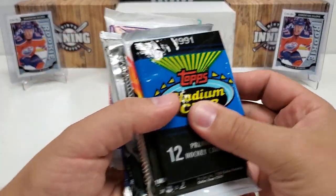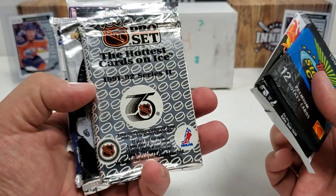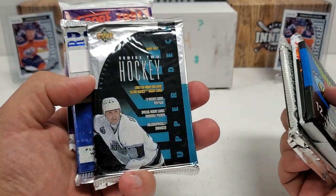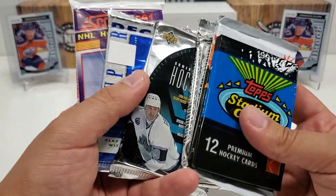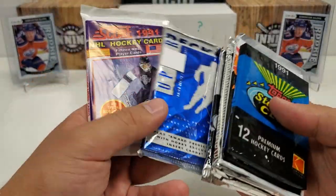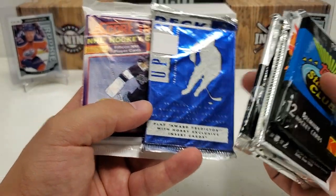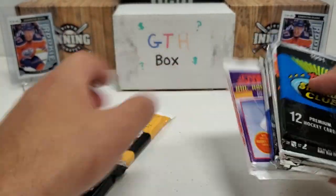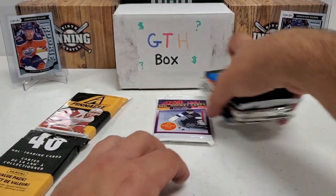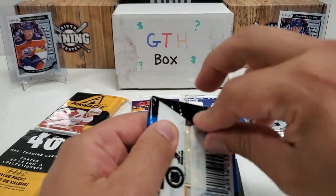Some throwbacks here for sure. 91 Stadium Club from Topps, 90-91 Series 2 Pro Set, 90-91 Series 2 Pro Set again, a hobby pack of 93-94 Series 2, and 94-95 Series 2 — that is a hobby pack. The 91 Score, and a retail rack pack of 10-11 Pinnacle. A couple of older hobby packs mixed in — didn't even realize I threw those in, so that's pretty cool.